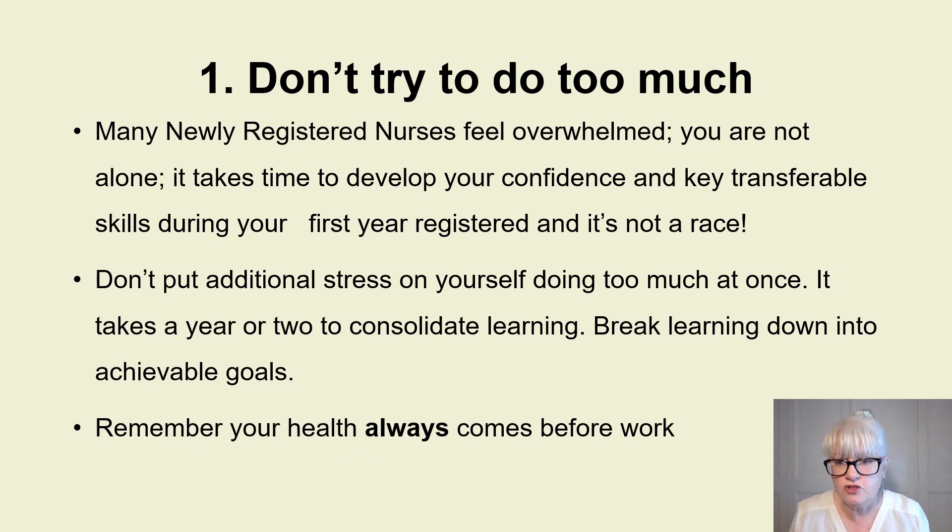Don't put that additional stress on yourself. Try to break your learning down into achievable goals and focus on one thing at a time. Utilize the support in your area — managers, educators, preceptors. When I was a nursing sister on a neurology unit, I'd sit with new starters and get them to reflect on patients they'd cared for the previous week, focusing on one area using a person-centered approach.